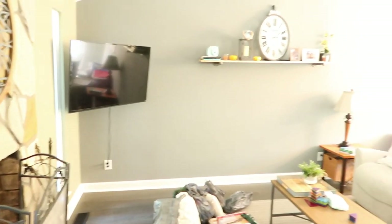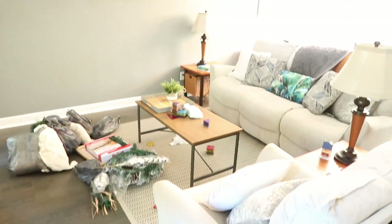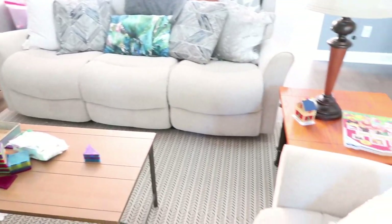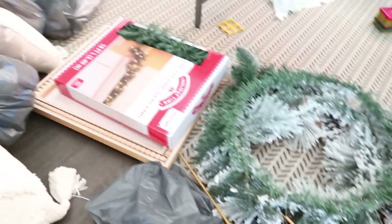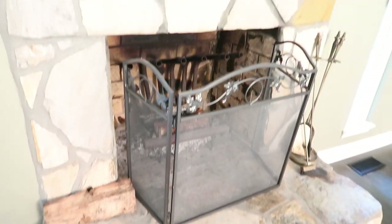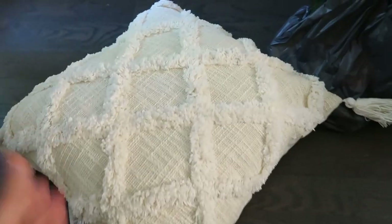Welcome to part two of my clean and decorate with me. Today I'm decorating my living room. If you guys haven't seen part one where I decorate my kitchen, I'll link it down below. I'm also showing you a Walmart Christmas decor haul, so I hope you guys enjoy this video and let's get started.